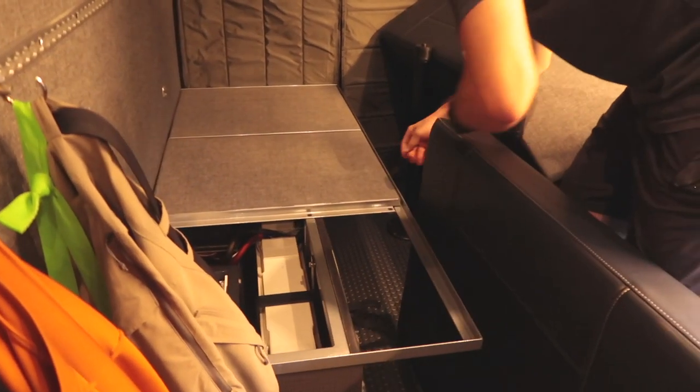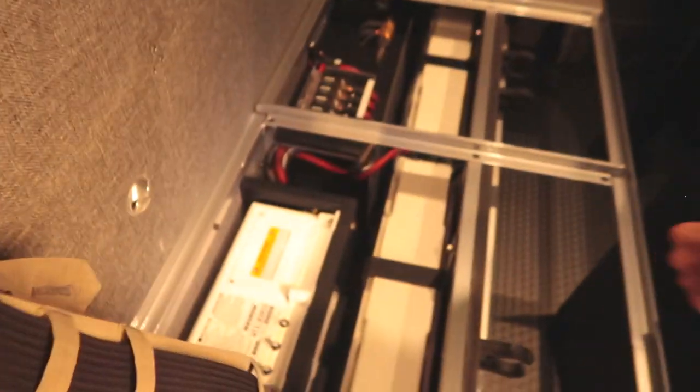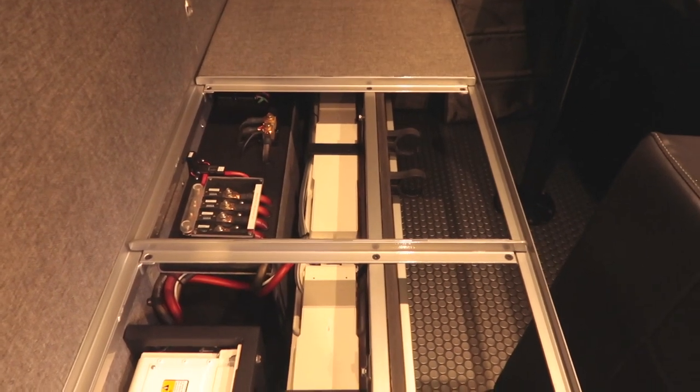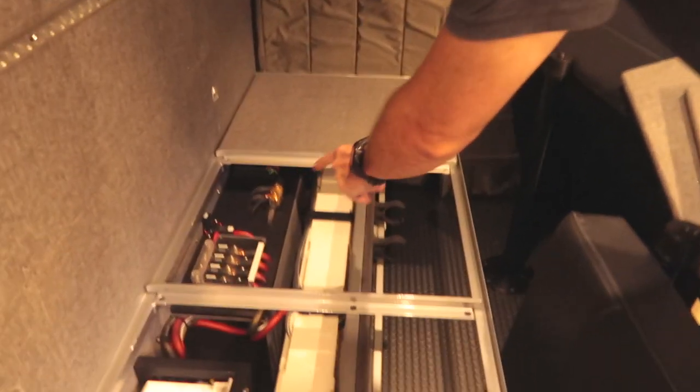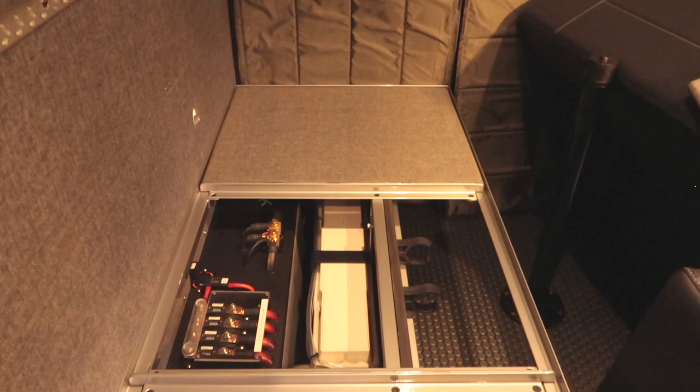We can access everything that's electrical — the batteries, fuse blocks, inverter charger. Two AGM batteries, right around 430 amp hours. We've got two solar panels, so 200 watts of solar. After the AGM batteries you've got your associated fuses for the system and also the inverter charger as that relay travels, back up to the controller.